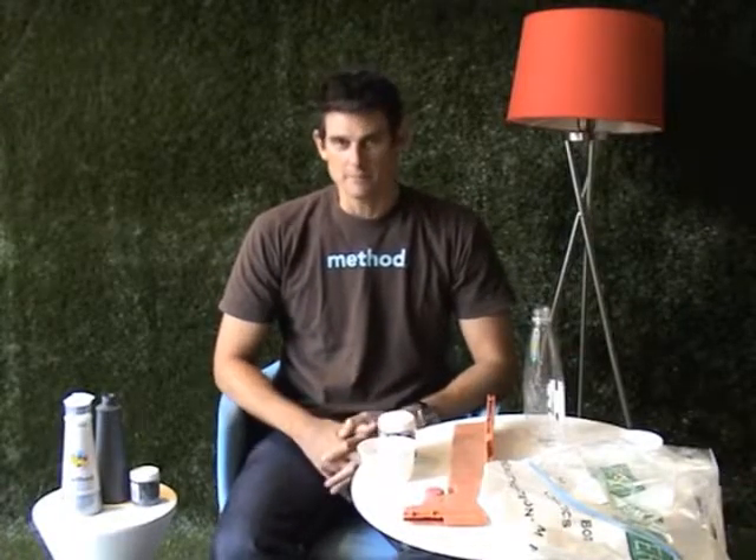Hi, I'm Adam, the founder of Method. If you're watching this video then you've probably decided to help us out in collecting plastic from the ocean so that we can turn it into bottles.